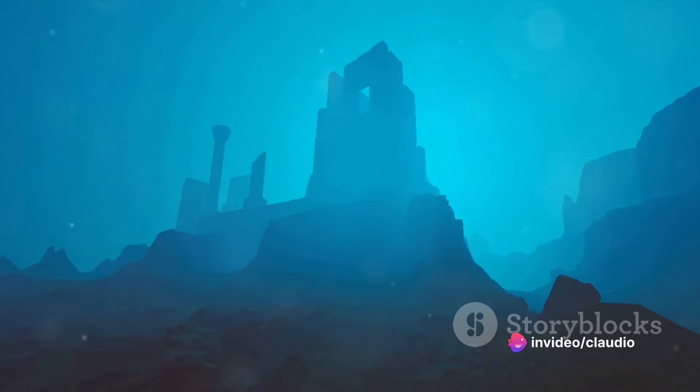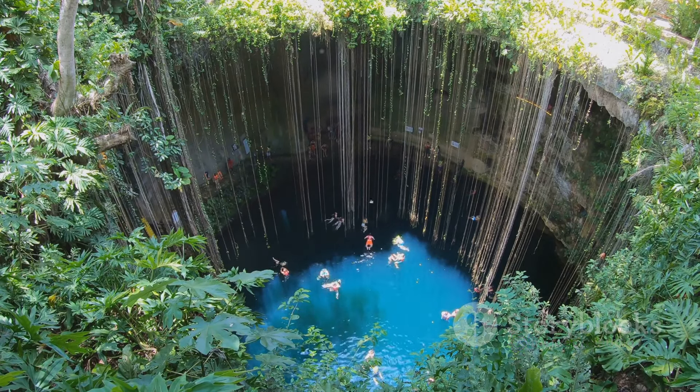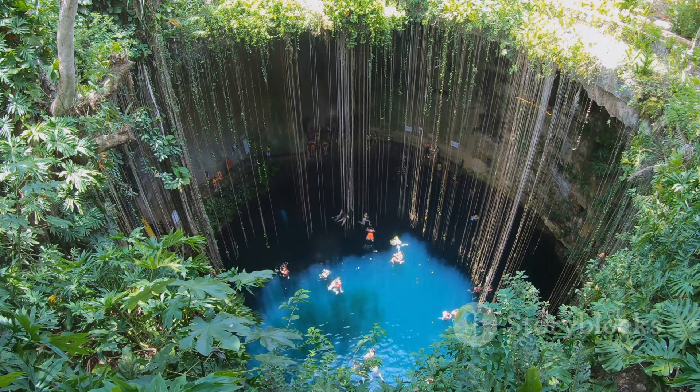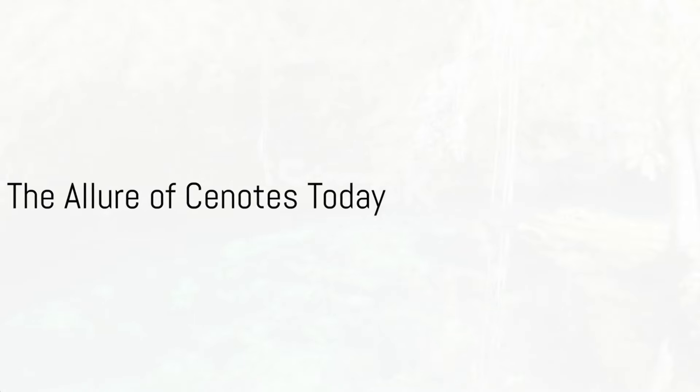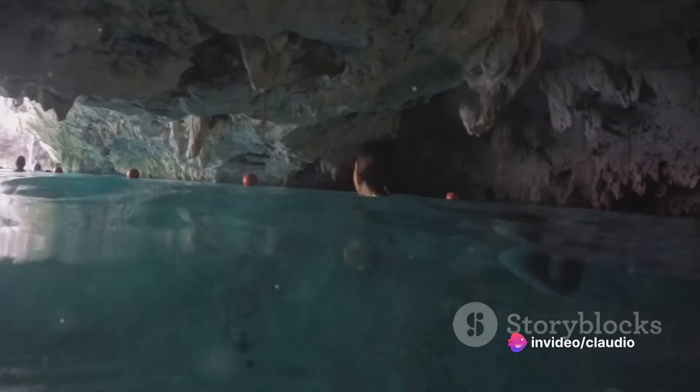The cenotes, with their clear iridescent waters, are silent witnesses to a rich and complex past, holding secrets and stories of a civilization long gone. To the Mayans, cenotes were not just water sources but sacred portals to communicate with the gods. Today, cenotes continue to captivate, drawing in adventurers and explorers from around the globe.